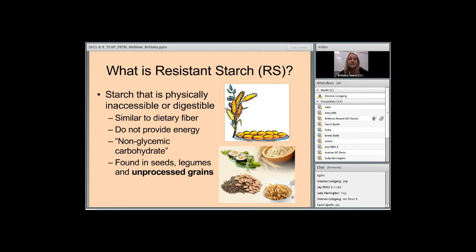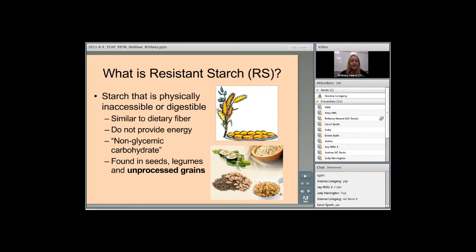So what is resistant starch? Resistant starch is starch that is physically inaccessible or not digestible in the small intestine. Some undigested starches move into the large intestine where they ferment and take on the role of dietary fiber. Since these starches are not digested, they do not provide any energy, and they're sometimes called non-glycemic carbohydrates. Resistant starches are naturally found in seeds, legumes, and unprocessed grains.